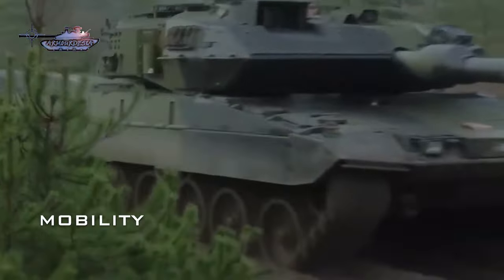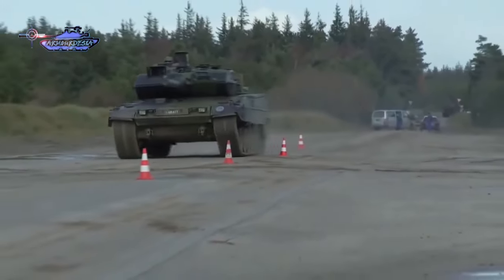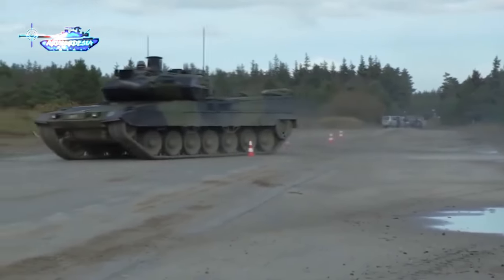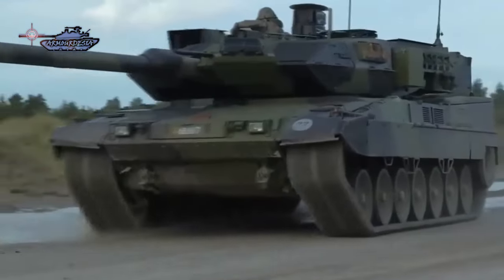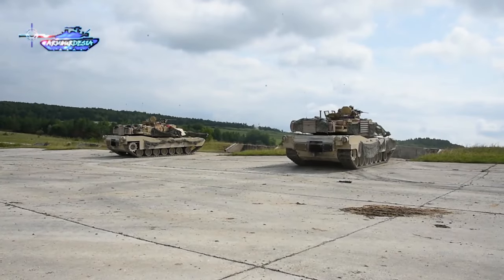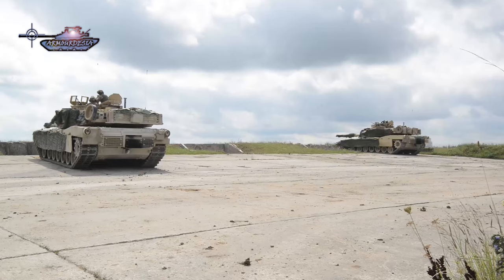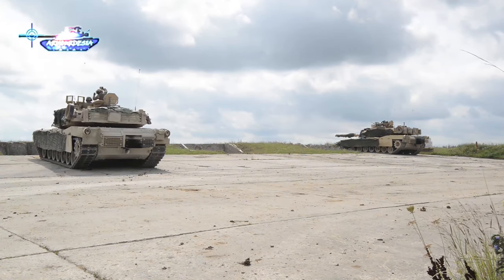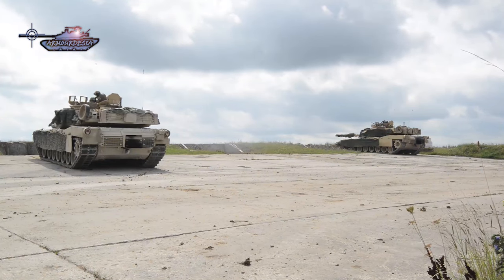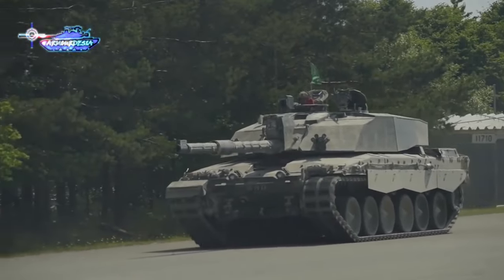In the realm of mobility, Western tanks consistently outperform their Russian counterparts. Despite the heavier weight of NATO main battle tanks, they are equipped with superior engines and transmissions, resulting in enhanced reverse speed capabilities. It is essential to recognize that mobility extends beyond tank movement on the battlefield and encompasses transportation of tanks to the battlefield. While overall mobility may appear constrained by their weight, their advanced engineering ensures commendable reverse speed, underscoring a nuanced assessment of their mobility compared to Russian armor.